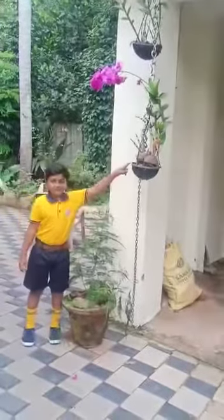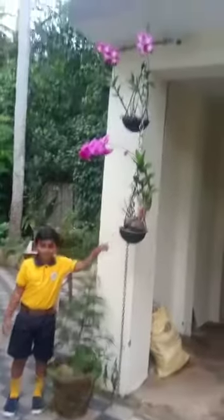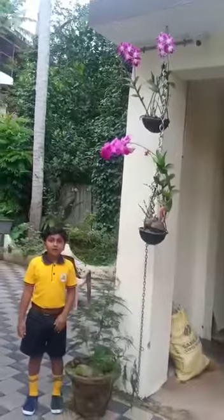This is orchid. It is used for perfume and oil.